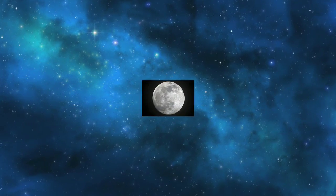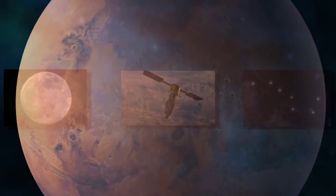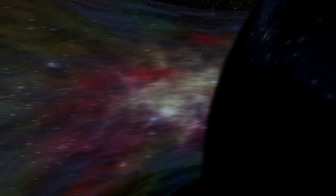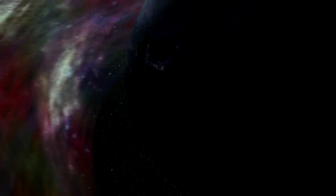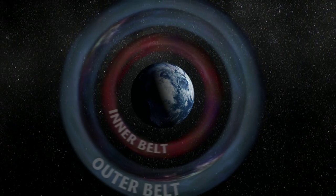When we look into the night sky, we see the moon, stars, and satellites, and even other worlds. What we don't see are two regions located just above our planet, where powerful energized particles from space and our sun are trapped and formed into rings by Earth's magnetic field.